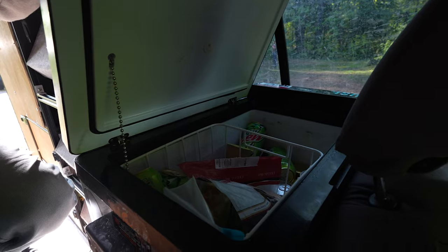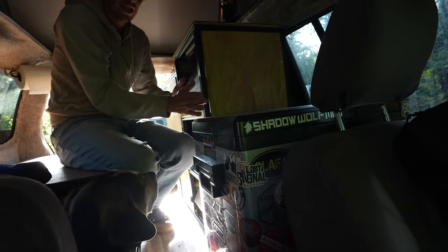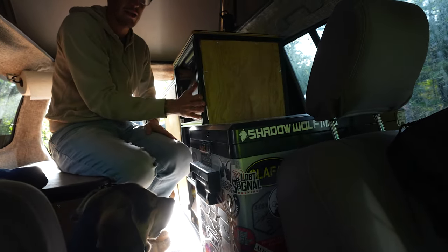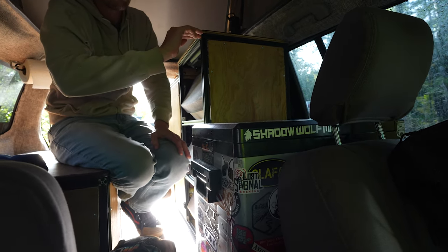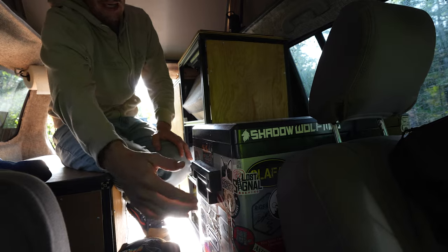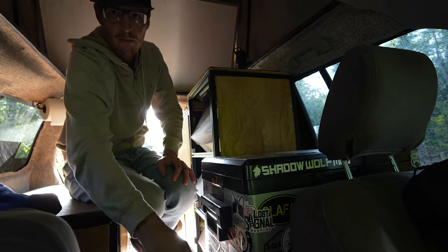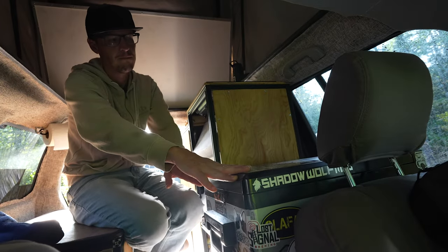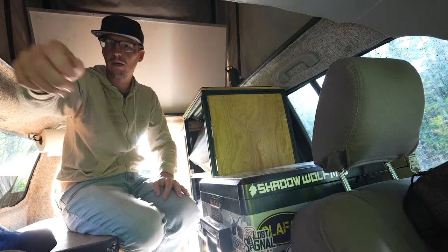We've got our little basic fridge — the Mountain Dew happens to be right on top — with all our goodies in there. I'm hoping to switch to an upright fridge, bring it flush with the countertop, extend it out, and add a box or drawer at the bottom with the refrigerator elevated slightly to make it easier for the door to open and close.